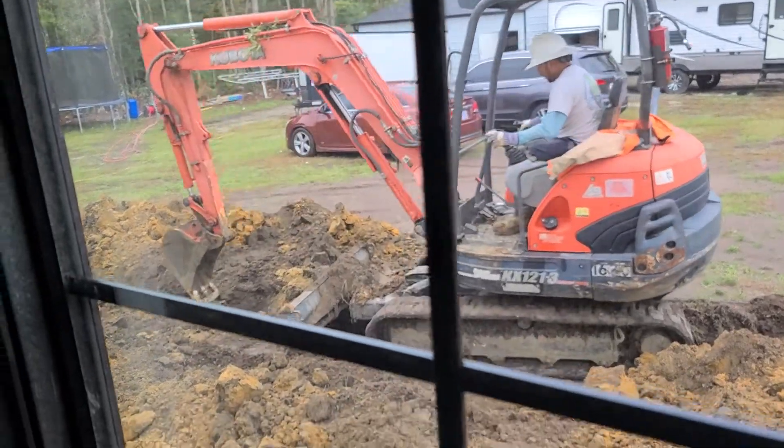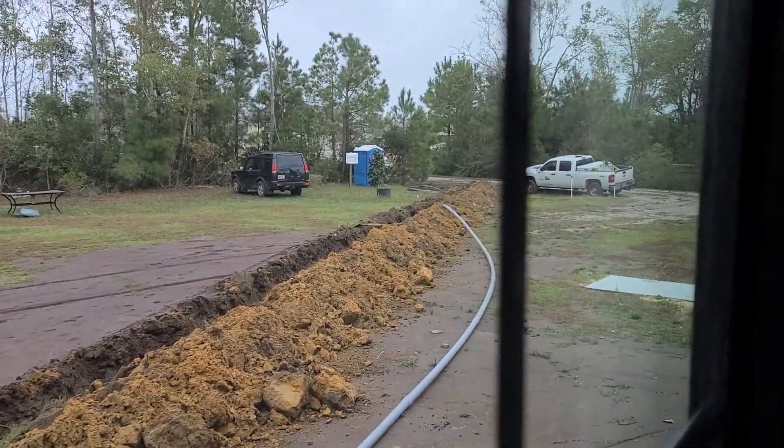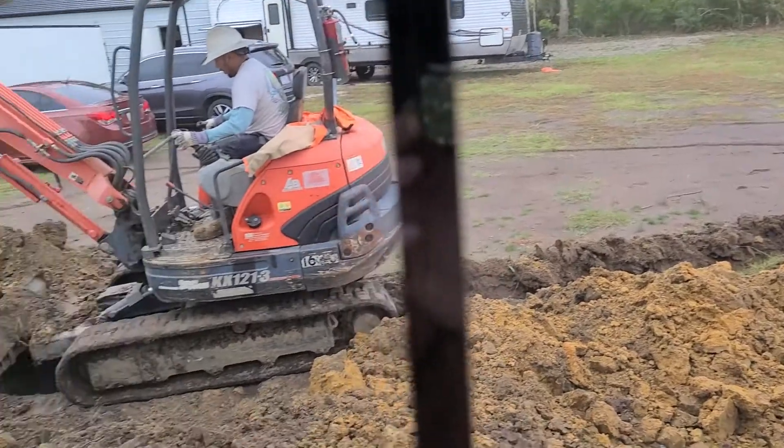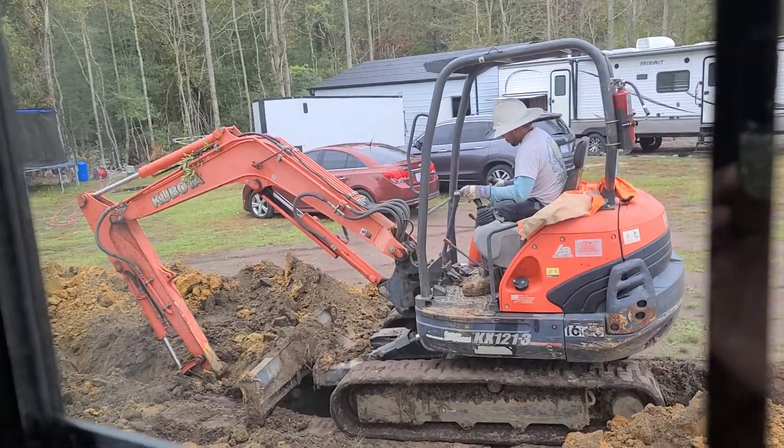Today's November 12th. We're getting power to the house. They dug that really quick actually. I thought they were gonna be here all day but within an hour they did it.